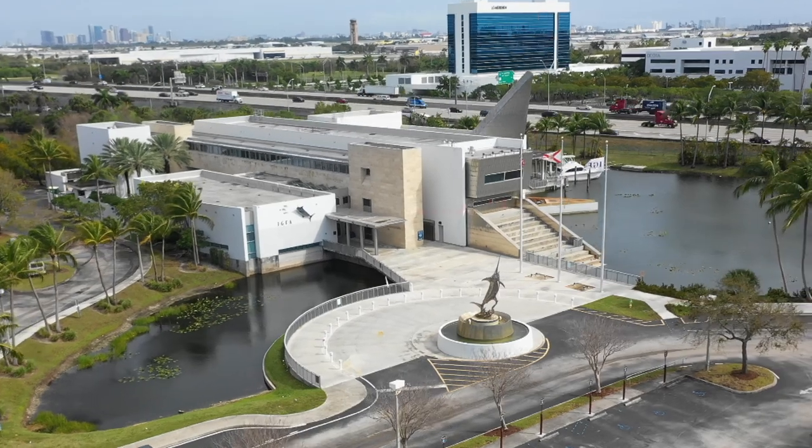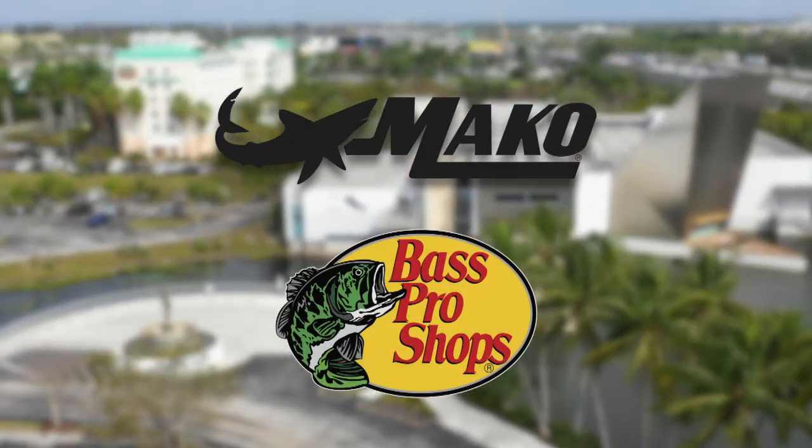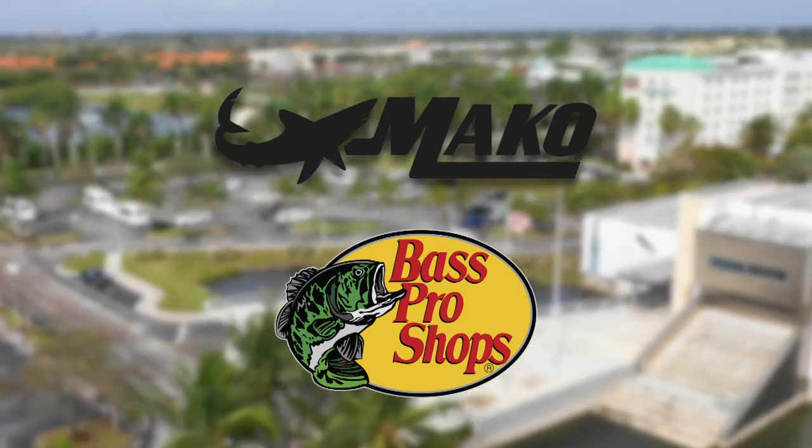Coming to you from the IGFA in Fort Lauderdale, Florida — it's the Saltwater Sportsman National Seminar Series, brought to you by Bass Pro Shops and Mako Boats. Here's George Poveromo.